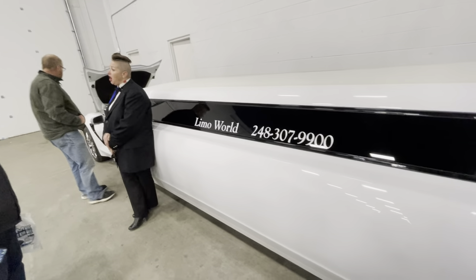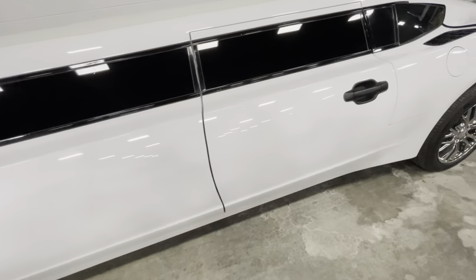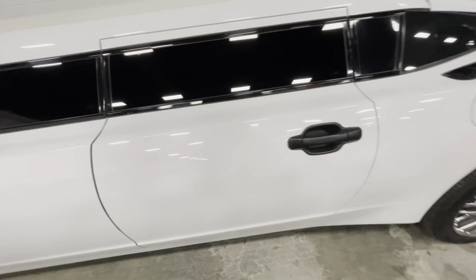It's got its own driver. This thing keeps going and going — it's like 30 feet long.